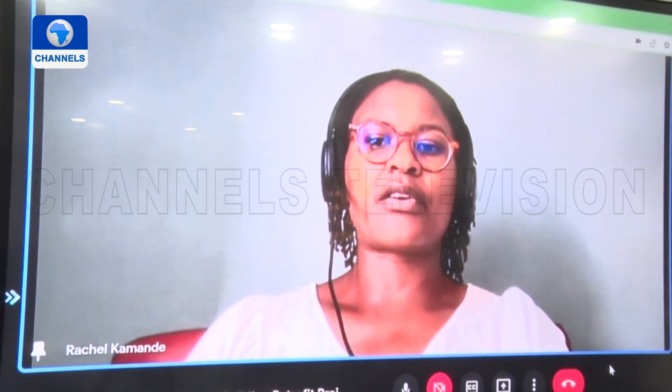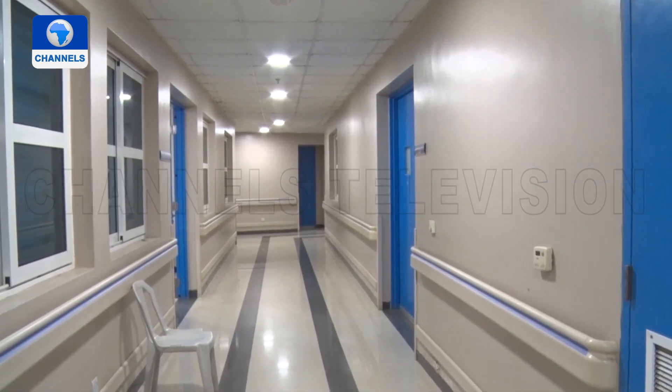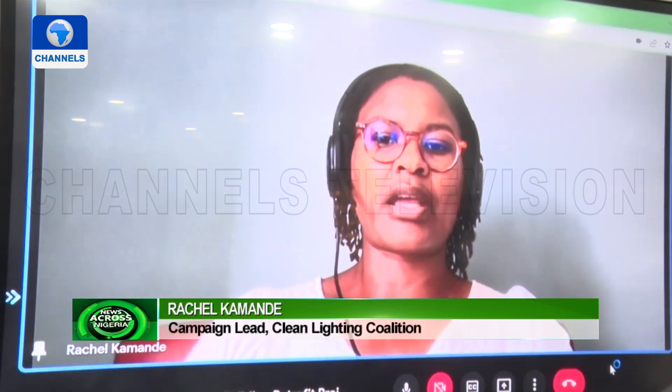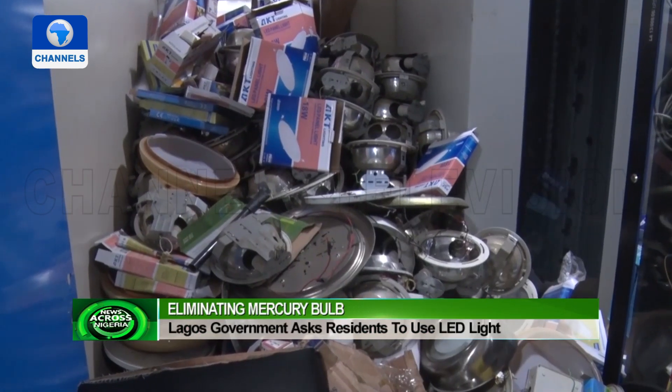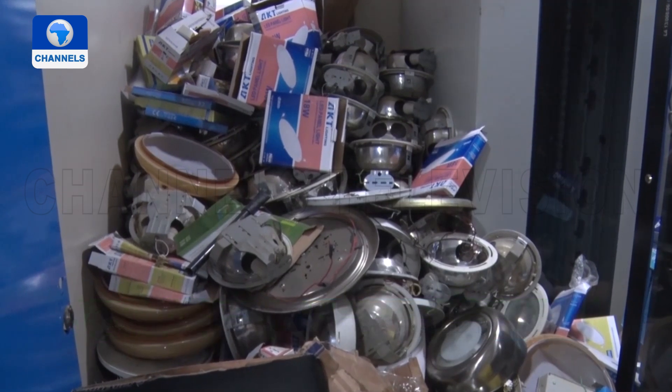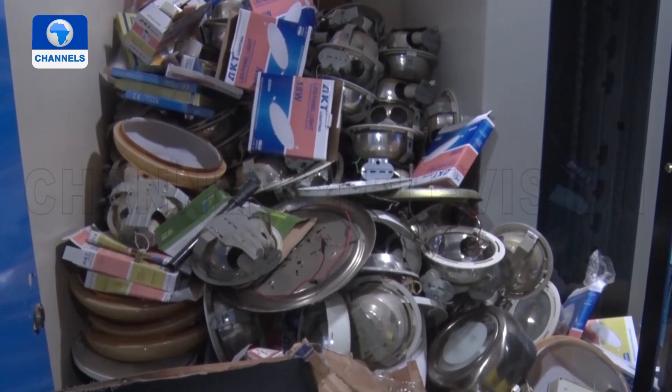Transitioning to clean, energy-efficient LED lighting across Africa is an opportunity to protect both human and environmental health, while simultaneously stimulating economic and industry growth in the continent. Residents are advised to get rid of mercury bulbs in their homes because of the adverse effect on people and the environment.